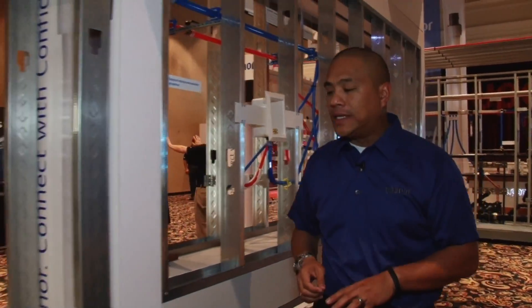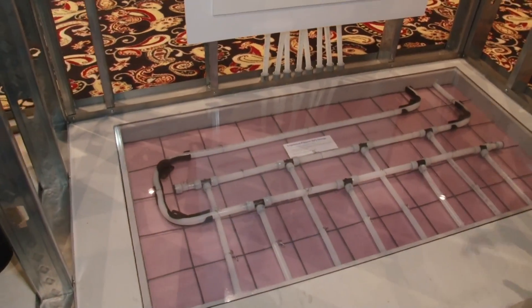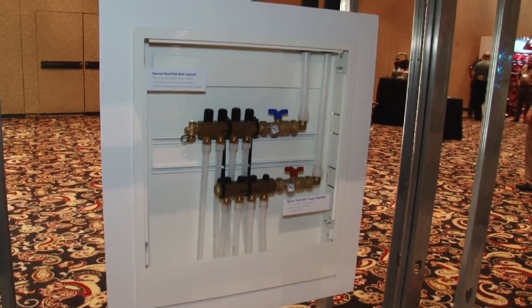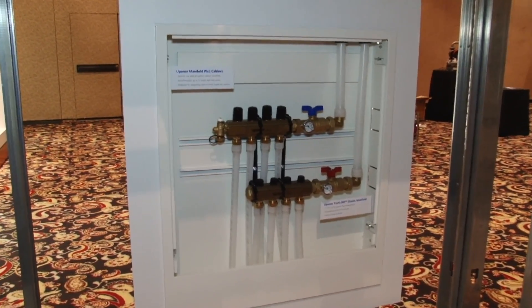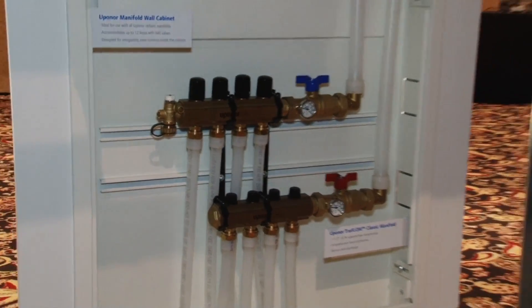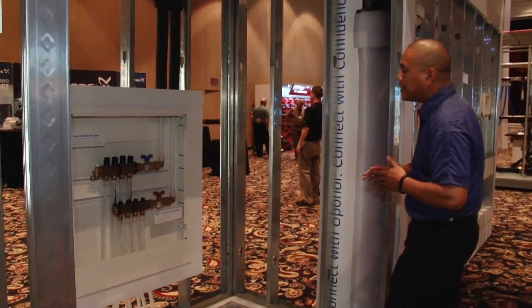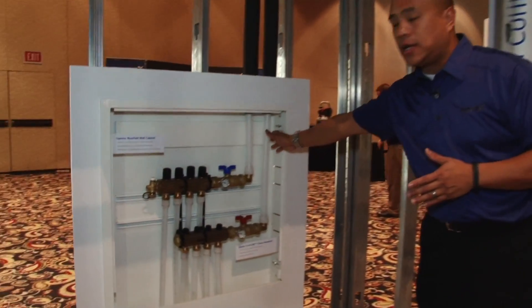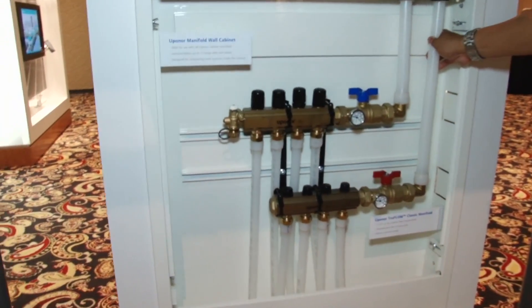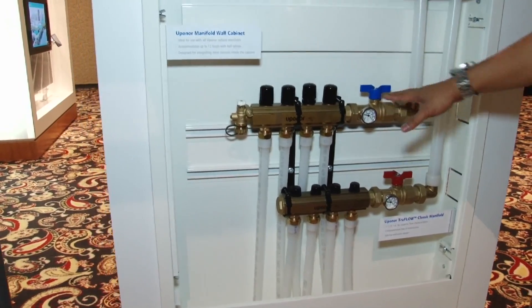The industry is very used to seeing PEX used in radiant heating and cooling solutions. This is our radiant manifold cabinet, showing our Upanar TrueFlow Classic. We've got a number of different manifold options that are available. And this also shows our radiant rollout mat. One of the things to note is that PEX is being used here to not only serve the radiant system, but also to provide the chilled water and heating hot water for the manifolds itself.